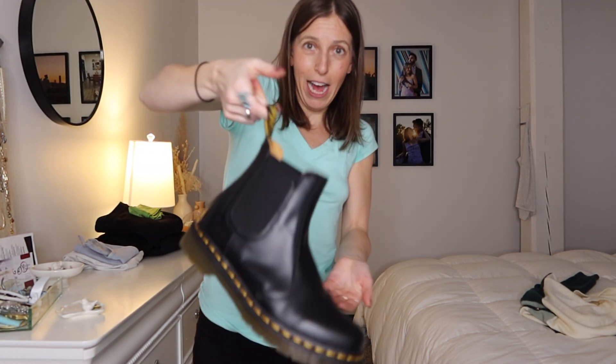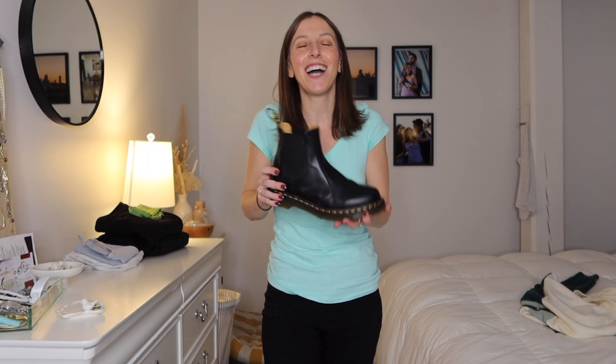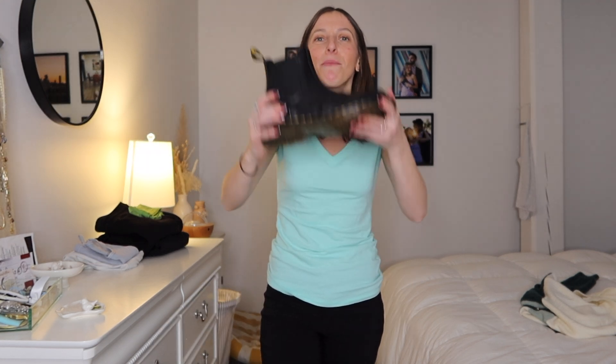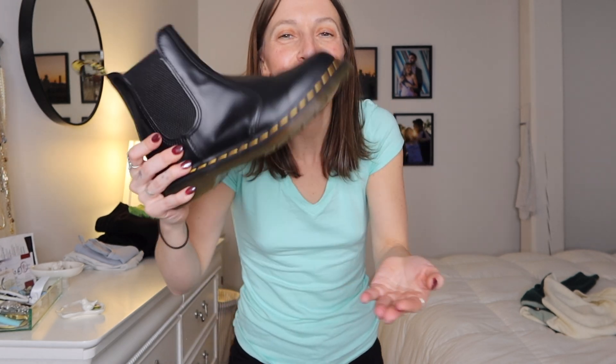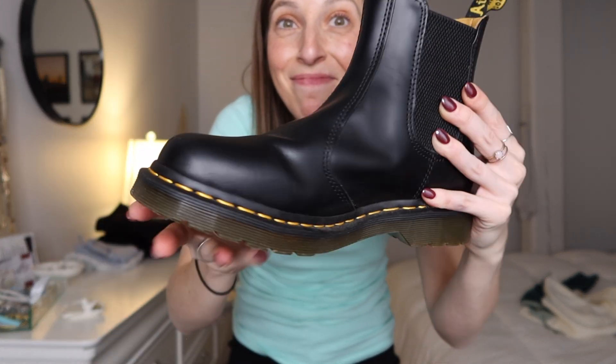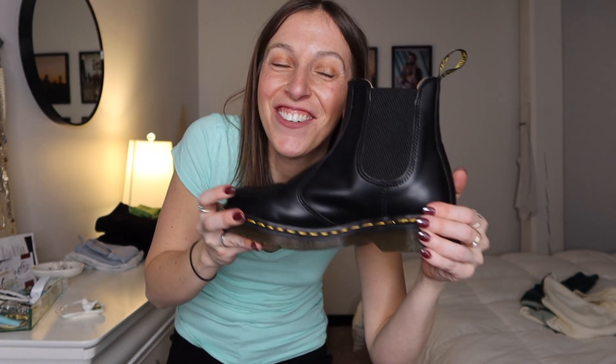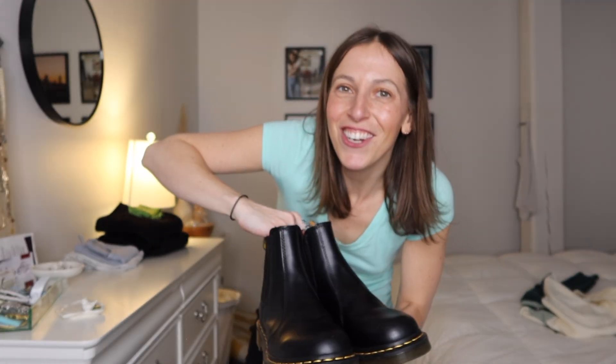With all Doc Martens, you grab the loop at the back to help get your foot in securely. Getting them on isn't the easiest, but they are such a good shoe — worth every penny. I've worn these so much and they literally look brand new. I absolutely love my Doc Chelsea boots.